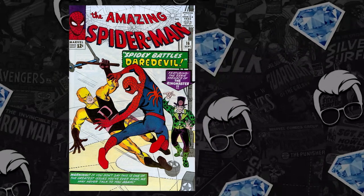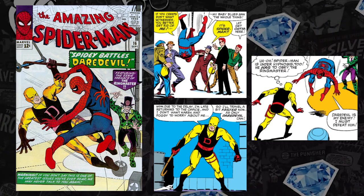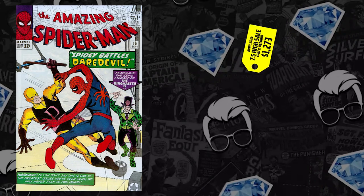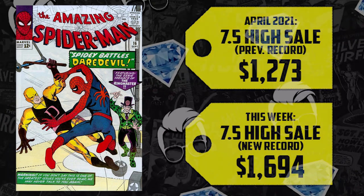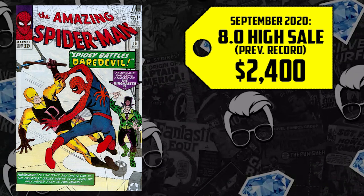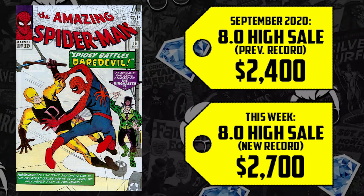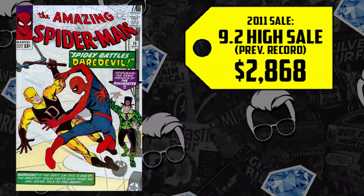Number three: Amazing Spider-Man #16 — the first meeting of Spider-Man and Daredevil. Time will tell if that detective in the interrogation room was Matt Murdock — Charlie Cox or Ben Affleck? A CGC 7.5 sold for $1,273 in April, now up 33% selling for $1,694. The 8.0 record set in September at $2,400 was surpassed twice this week — first with a new all-time high of $2,700, and again with a $2,662 sale. A CGC 9.2 is up 59%, selling for $4,560.